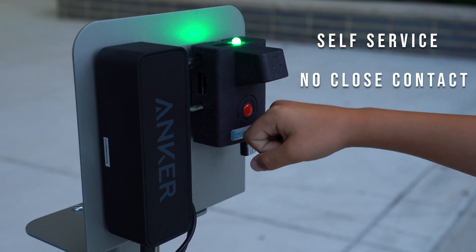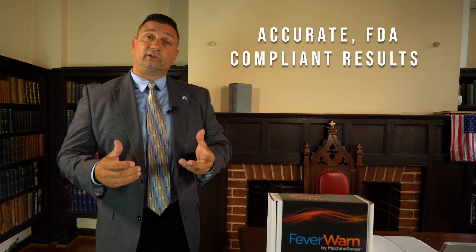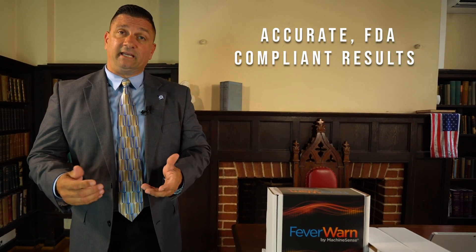Unlike other infrared systems, FIVA-1 is designed to stay in compliance with the CDC guidelines. It is also designed to produce results in one second according to the FDA, with all data stored inside a cloud.